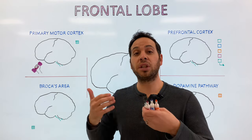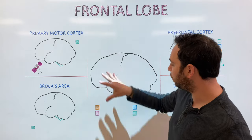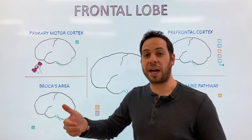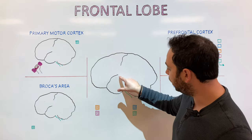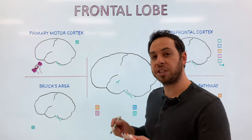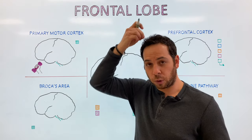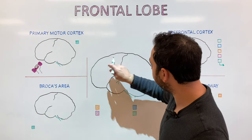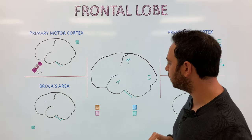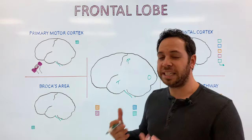The frontal lobe is the largest of the four lobes of the cerebral cortex, making up almost a third of the surface area of the hemispheres. There are also boundaries that help divide the lobes. The lateral sulcus divides the frontal lobe from the temporal lobe — sulcus meaning groove. The central sulcus runs along the top of the head, separating the frontal lobe from the parietal lobe, and the occipital lobe is located in the back.